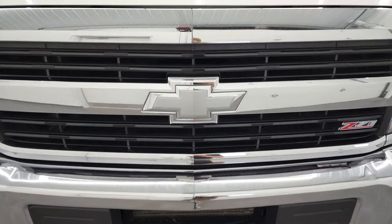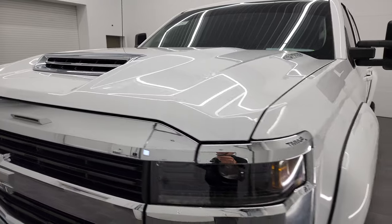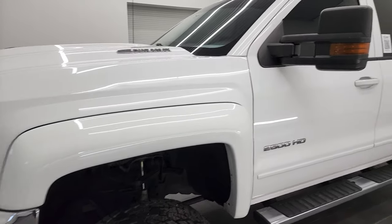I'm going to go all the way around in this video — inside, underneath, start it up and take a look under the hood. This thing's in fantastic condition. It has a really good-looking rough country suspension lift kit on it.